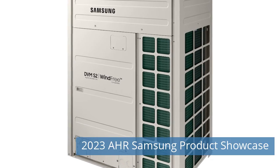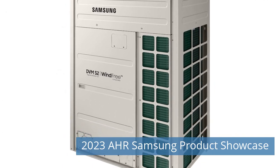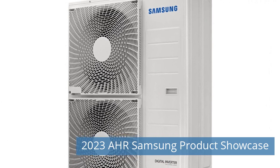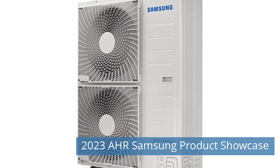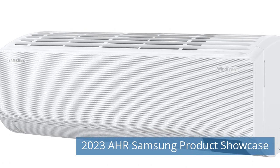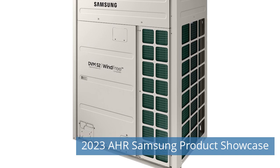Fourth News Today: 2023 AHR Samsung Product Showcase. At the AHR Expo 2023, Samsung showcased innovative residential, light commercial, and commercial systems. Wind-free Mini Splits: Samsung's exclusive wind-free cooling technology provides end-users with a cool indoor climate and optimal energy efficiency without the discomfort of direct cold airflow. The latest mini-split lineup includes the Wind-free 3.0.